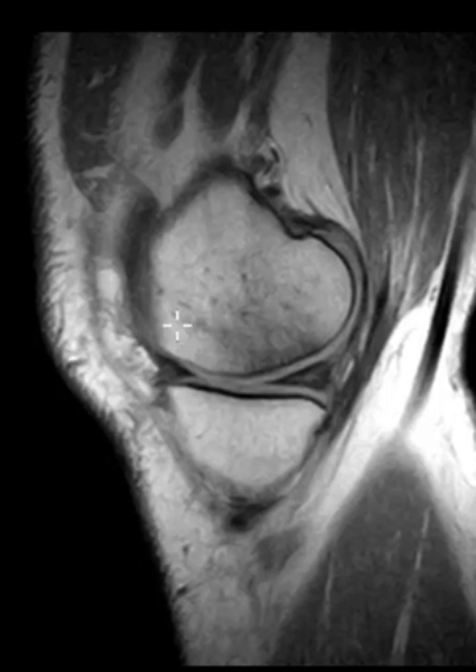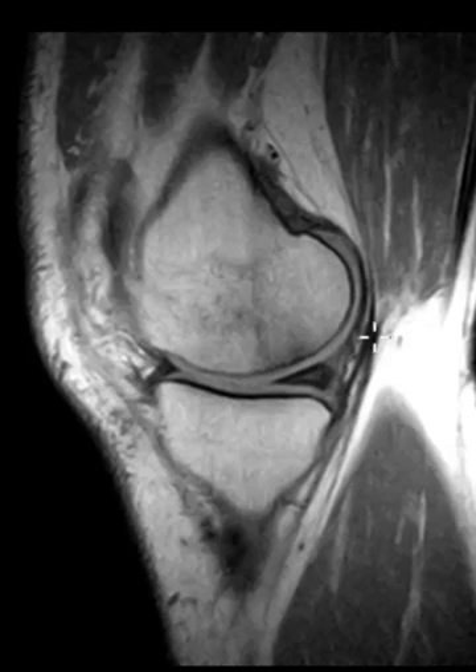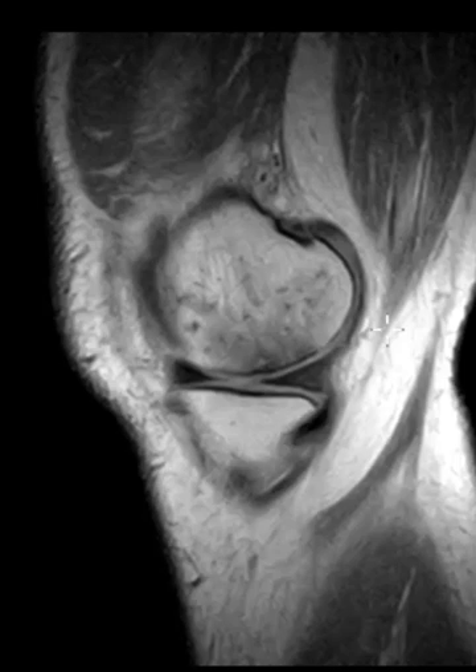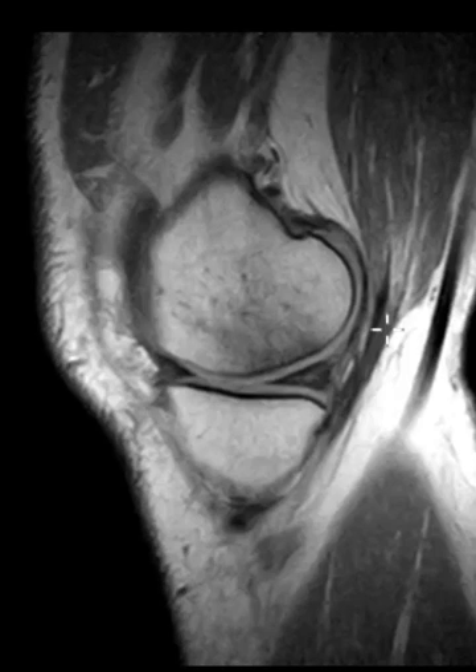Here it is on a sagittal view. Here's the medial femoral condyle. You can see here the darkness is the edema. You can see the cortex — the black line — is just a little thick, and the cartilage over it looks normal. That's a case of spontaneous osteonecrosis or migratory osteoporosis that is partially healed over the course of seven or eight months, but not healed completely. Thank you very much.